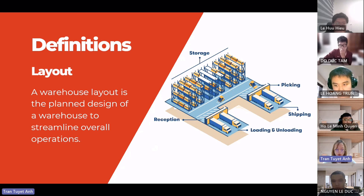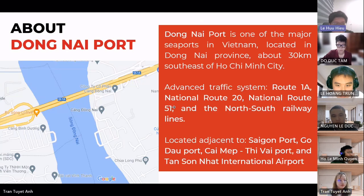Now let's move to the general information about Dong Nai port. As you can see in this picture, this is the location of Dong Nai port, which sits next to the Dong Nai river. Dong Nai port is one of the major seaports in Vietnam, located in Dong Nai province about 30 kilometers southeast of Ho Chi Minh City. Dong Nai is considered the gateway to Ho Chi Minh City and the southern critical economic region.